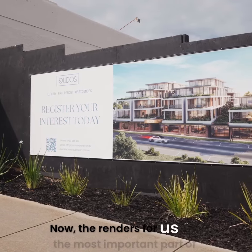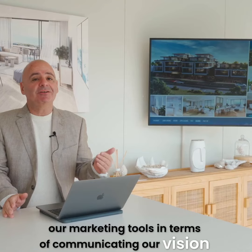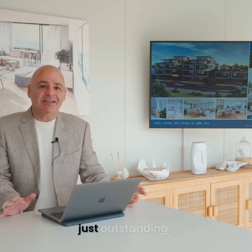The renders for us are the most important part of our marketing tools in terms of communicating our vision to the clients. And the quality of renders we get from Eagle Vision are just outstanding.